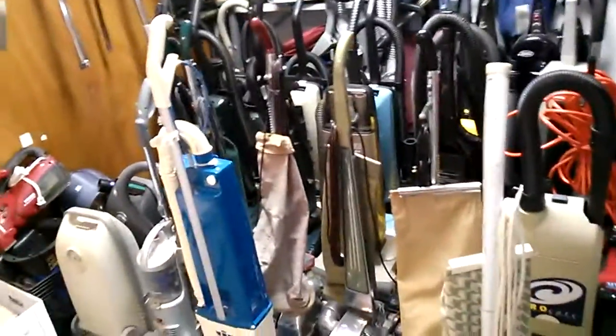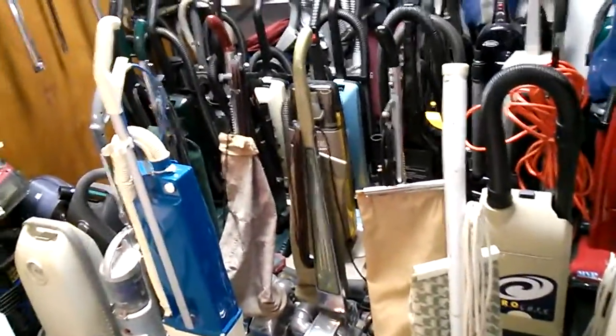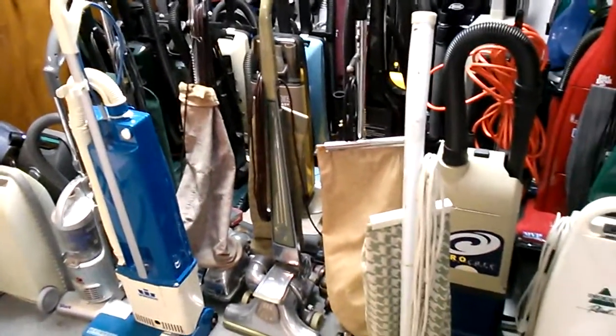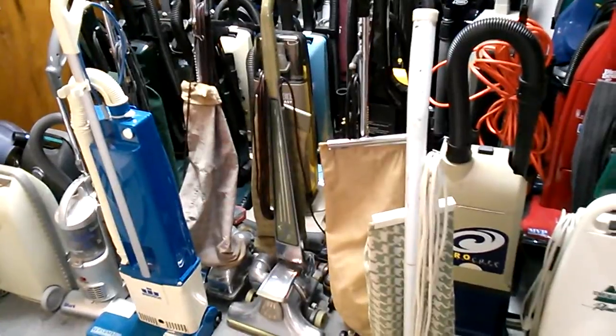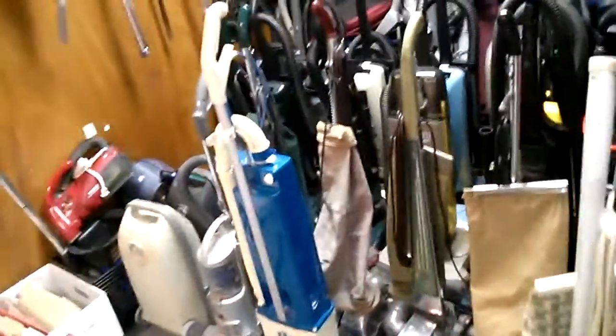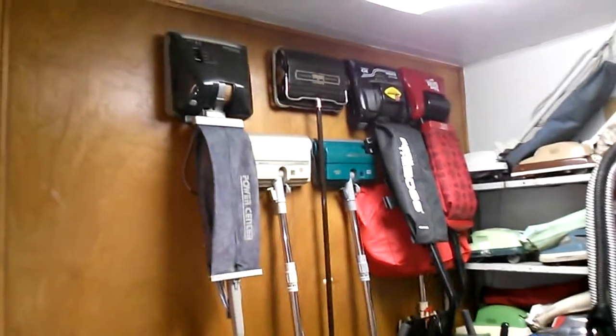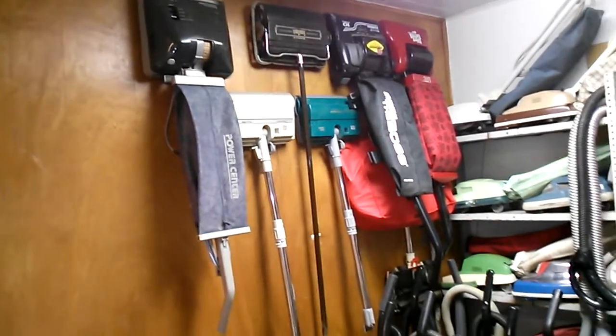Seeing that I have, I think, 40 some vacuums here — at least that's what my list says — I figured it was time again to try to organize, since a couple more vax have been brought in since my last organization. And if putting a shelf against the wall full of vax wasn't bad enough, they're now hanging from the wall, at least a couple for now.